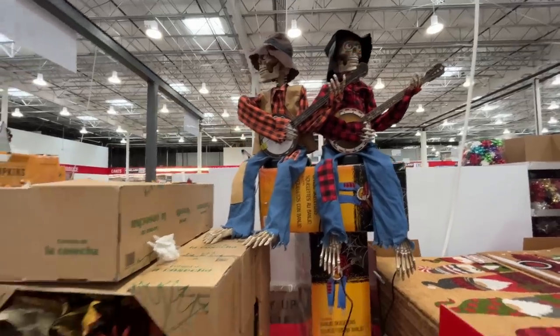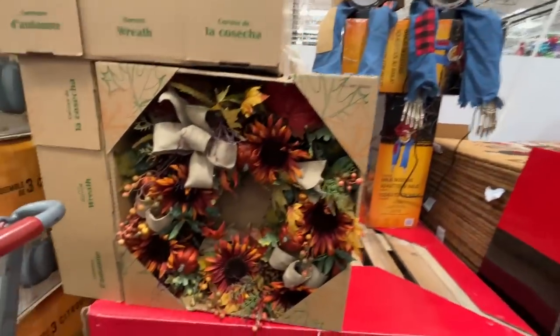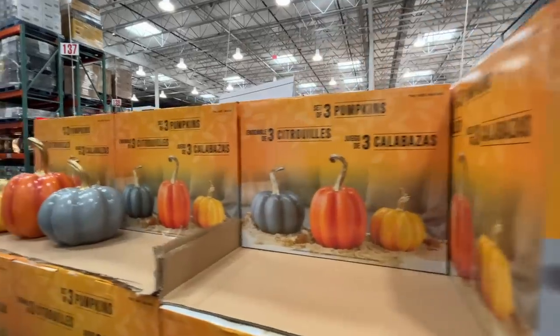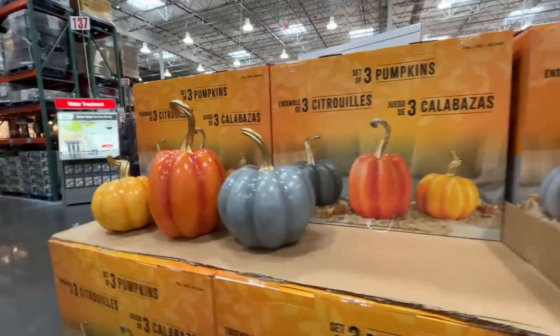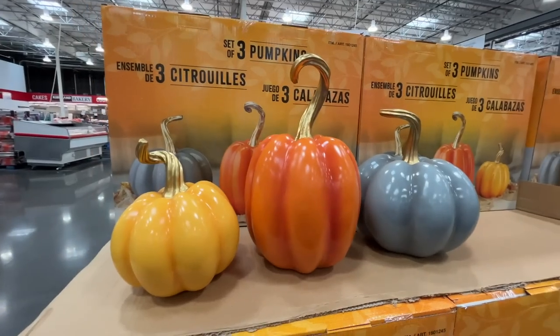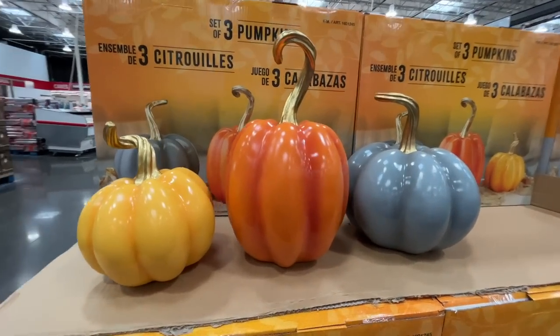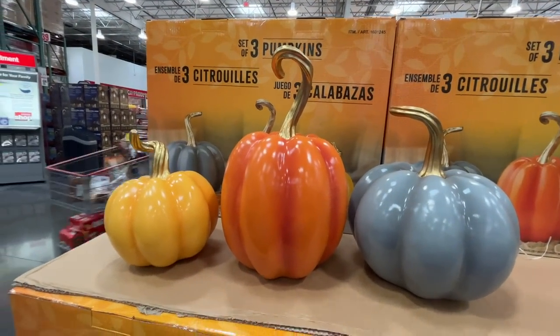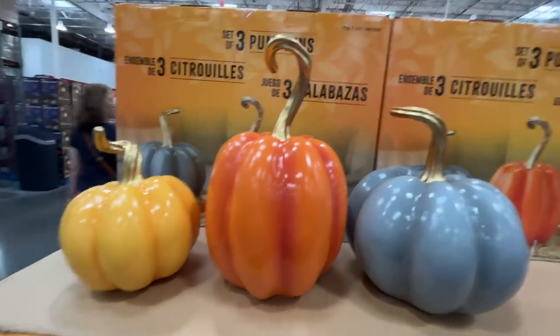Now to the fall stuff — $100 for the banjo buddies. I'm pretty sure these are from last year, there's only two left. They have a fall wreath for $55. Here are some pumpkins — also a set of three — $75. I do like the look of these pumpkins: the colors, the details, the stems — all of it.